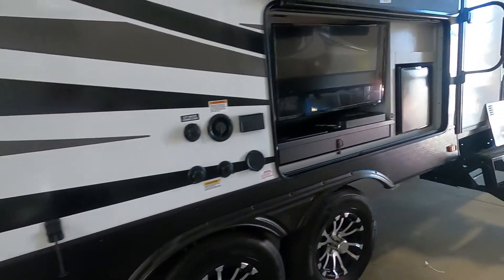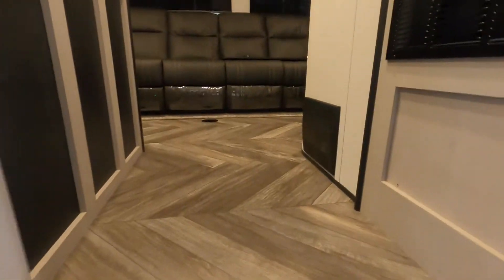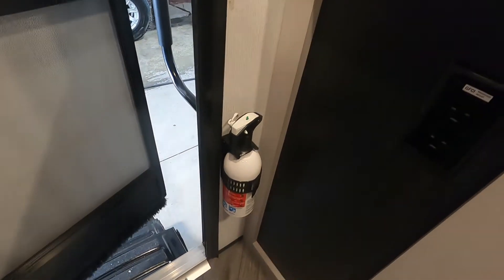That about covers everything on the outside — let's go take a look inside the unit. The first thing I like to point out when coming into a unit is the fire extinguisher. Make sure that you and everyone that camps with you knows that the fire extinguisher is located at the entry doorway in case of an emergency.